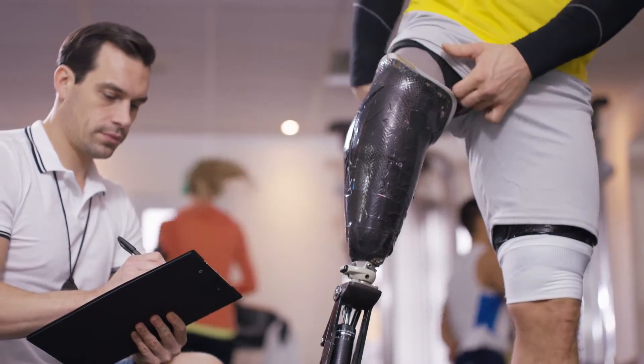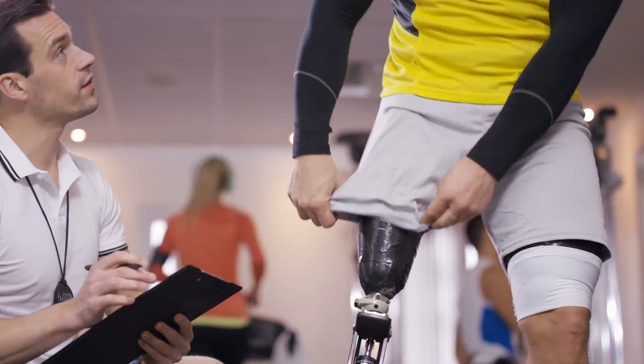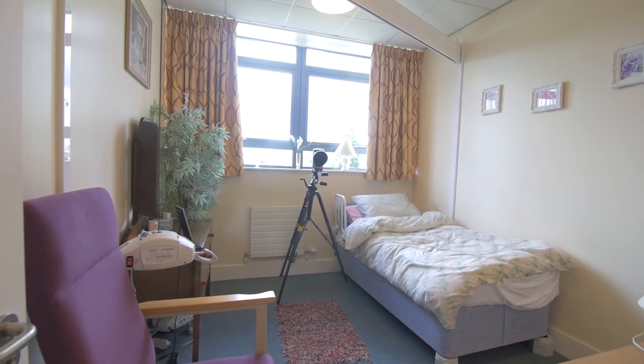We're using inertial sensors to characterize the skill of the person. We're trying to understand the effect that a poor-fitting socket has on function, and we're also using activity monitors to get objective data on how people use these devices in everyday life. We are here in the activities of daily living flat at the University of Salford, and we gather our data here because it is more realistic and real-world representative.